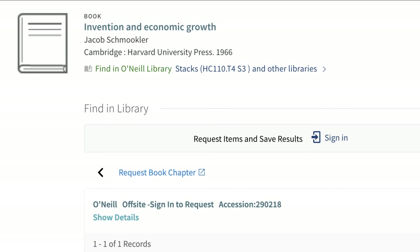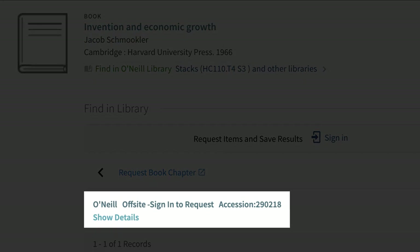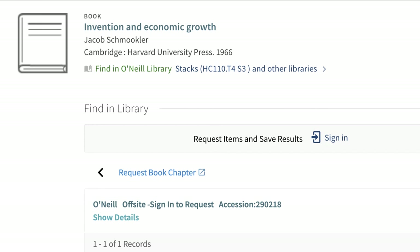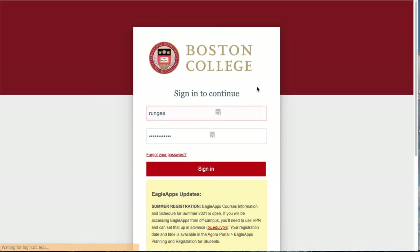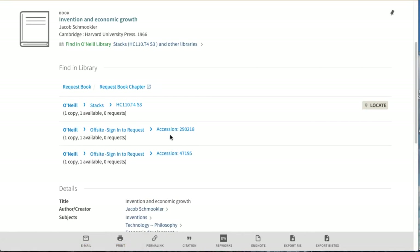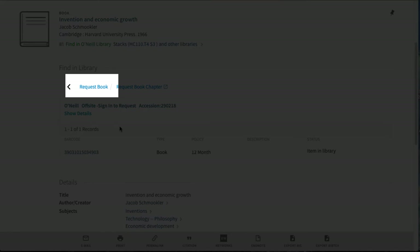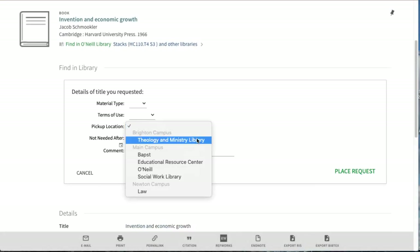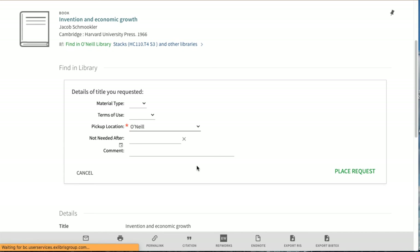Sometimes BC Libraries has a title, but it's being stored off-site. If an item record says Off-site, you can request it to be delivered to a library of your choice, or shipped to you if you're working remotely. When you log into your library account, a Request Book link will appear in the item record. Click it and choose a destination library in the pop-up form. Delivery should take two to four days. If you need the item right away, check at the O'Neill Library Circulation Desk — they may be able to expedite retrieval depending on the off-site location.